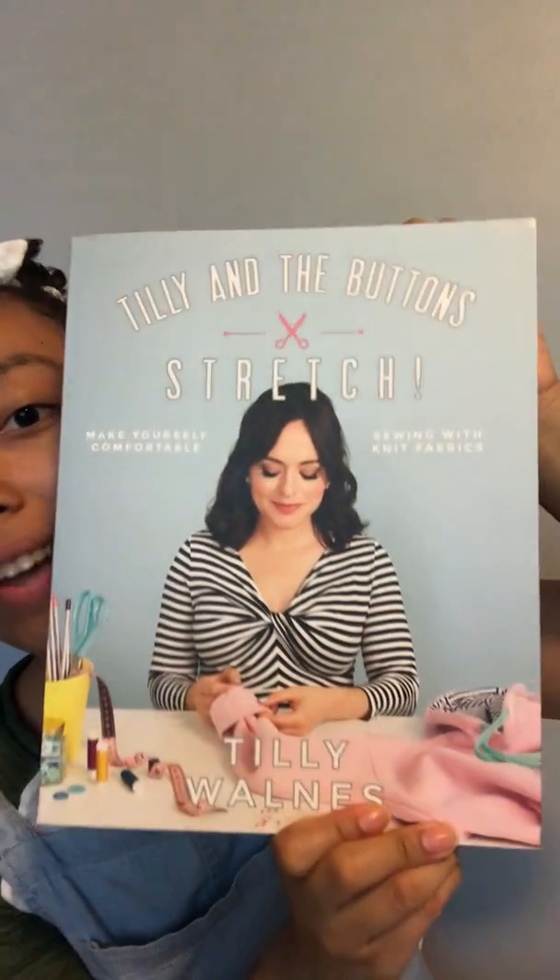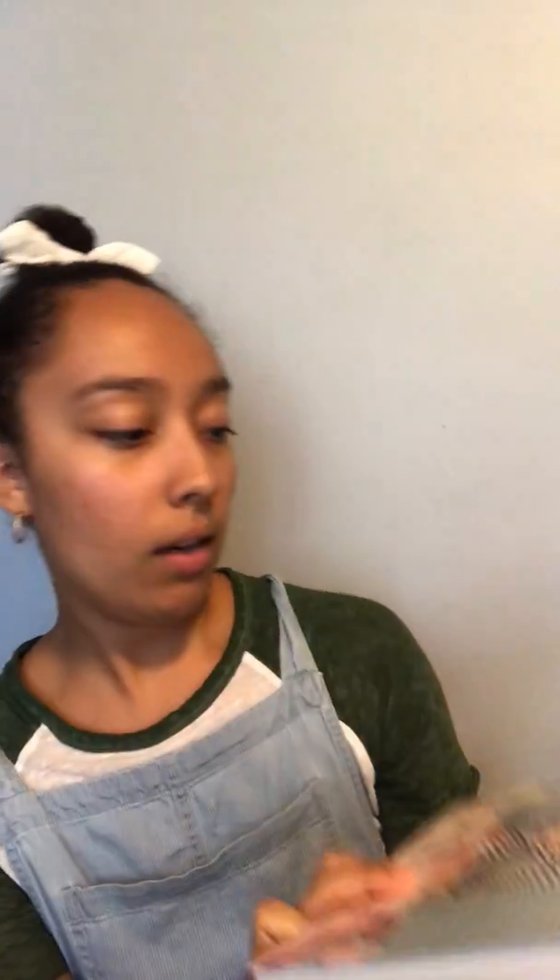My next book I actually just recently got around Christmas time. Let me show you the book first before I start explaining — it's 'Stretch!' by Tilly and the Buttons. When I first started sewing, my style was a lot of dresses and skirts, so I really didn't need or want to sew a lot of t-shirts.